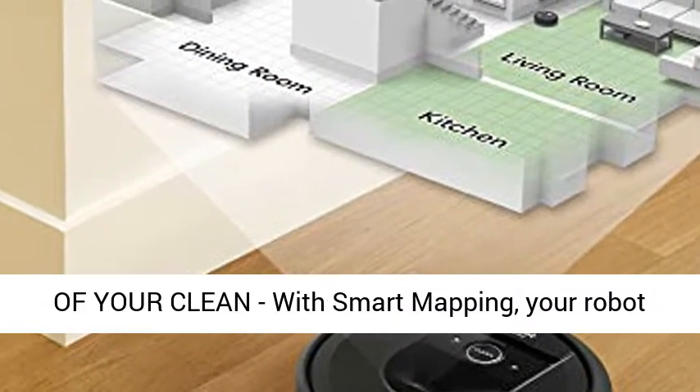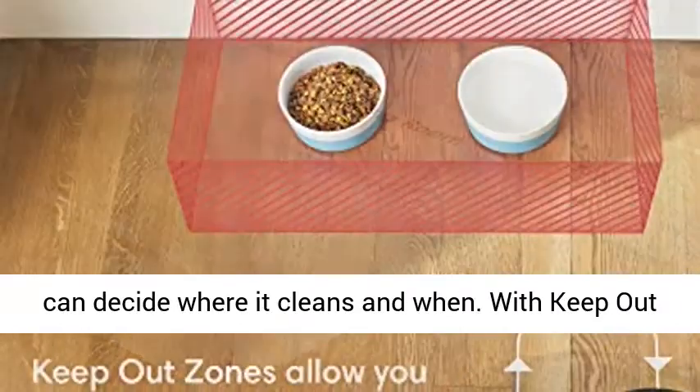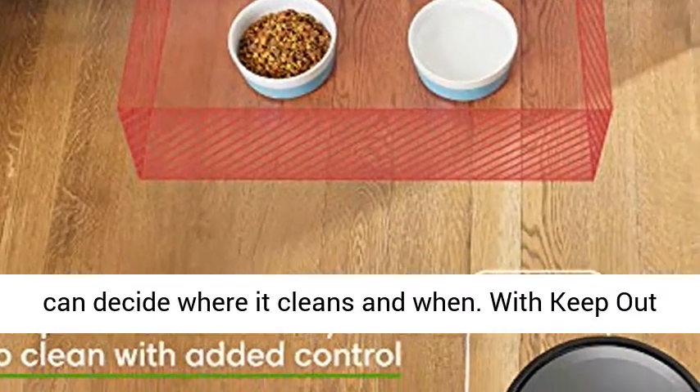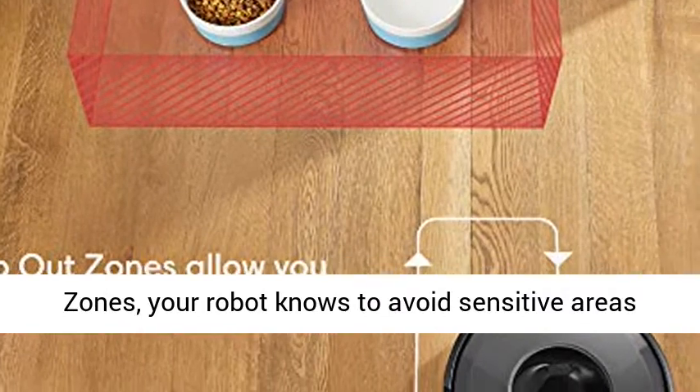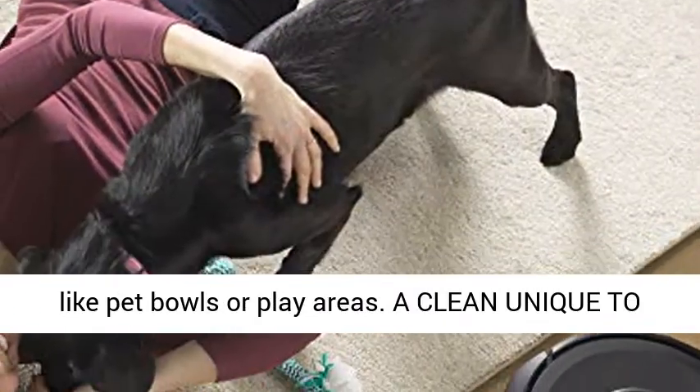Complete control of your clean. With smart mapping, your robot knows your kitchen from your living room, so you can decide where it cleans and when. With keep-out zones, your robot knows to avoid sensitive areas like pet bowls or play areas.